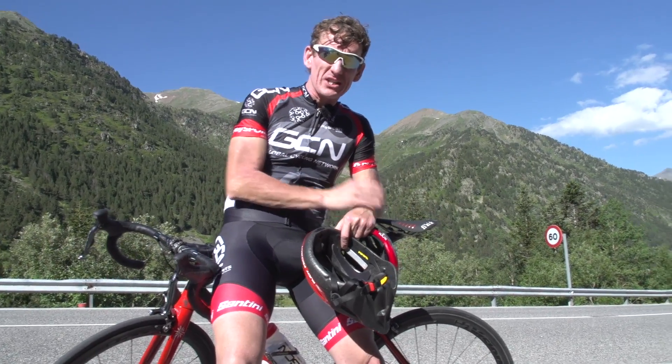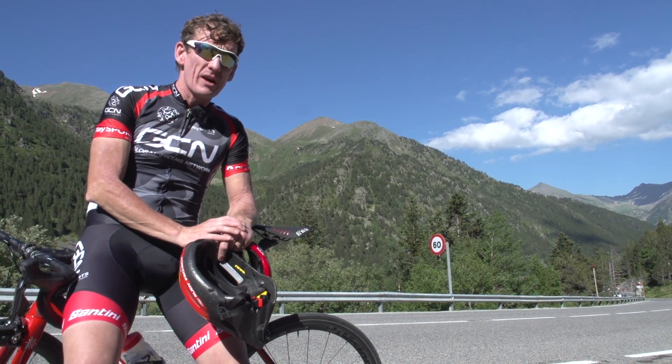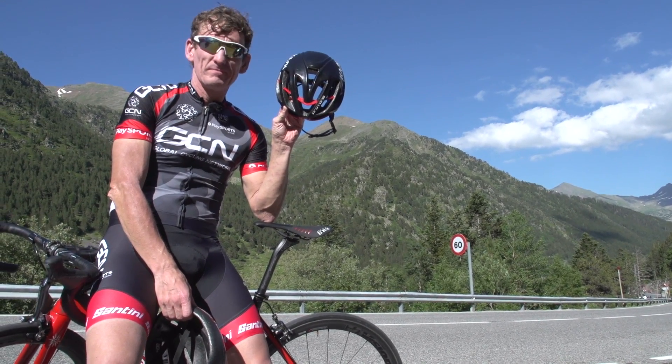Anyway, for some more GCN Does Science videos, how about clicking just up there? And for the latest GCN show, how about clicking just down here? And to subscribe to GCN, how about clicking on the coolest helmet, or the globe?